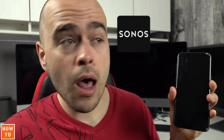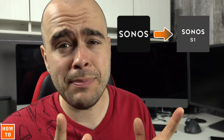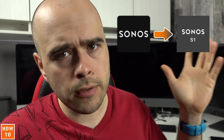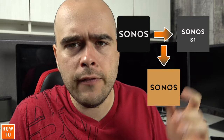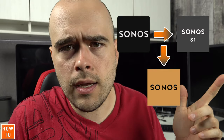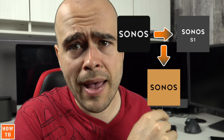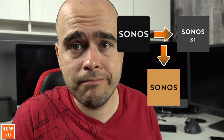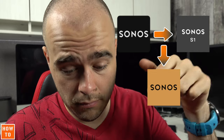You may have already realized that the Sonos application on your smartphone has been renamed Sonos S1, and that is because this app marked the end of support for some old Sonos devices. Sonos has just released a new app available on the Google Play Store, the Apple App Store, and the Sonos website for Windows or Mac — simply called Sonos. I will leave you the links in the description.